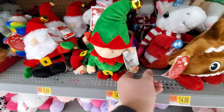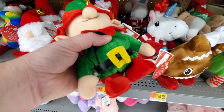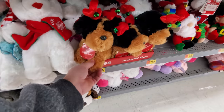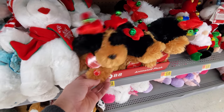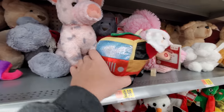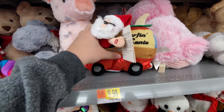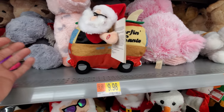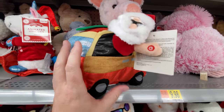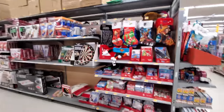Wait, I almost missed this one — it's called Surfing Santa. That's kind of lame. We also got animated poo. Let's check out the elf here — look at his feet going. And there's another one going nuts. Okay, anything else to see over here? Not really.